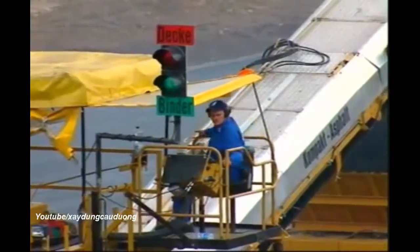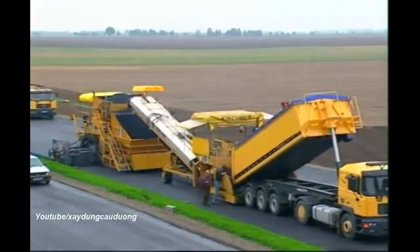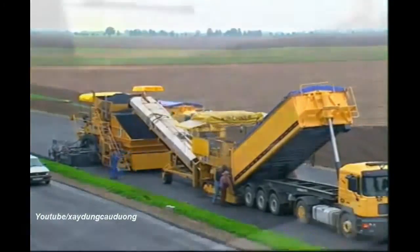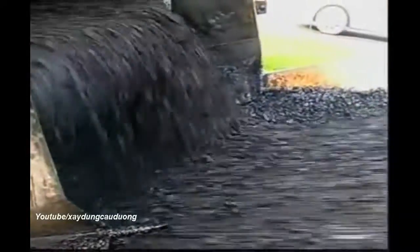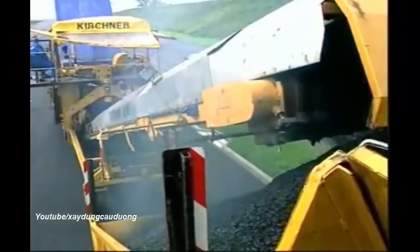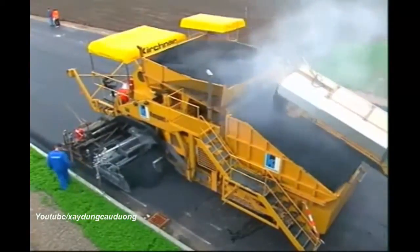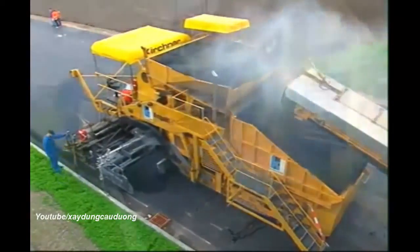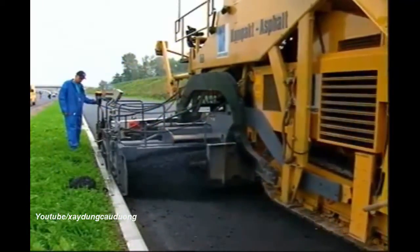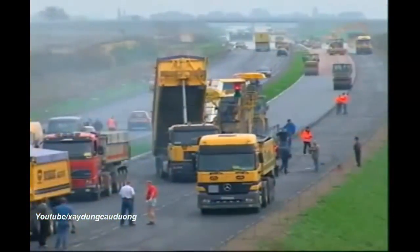The green lamp signals that binder mix is being put into the large material hopper. The compact module paver is filled alternately with binder and wearing coarse material using the paver feeder. It's the end of September 2000 and we're on the A38 Autobahn near Leipzig, a new motorway section. The binder being used here, with the technical specification 022S with PMB 45, is being laid with a thickness of 8 cm. All conventional control techniques can be used with the compact module paver. When the binder hopper is full, the lamp switches to red — now the wearing coarse mix is required.